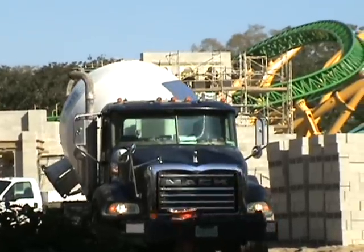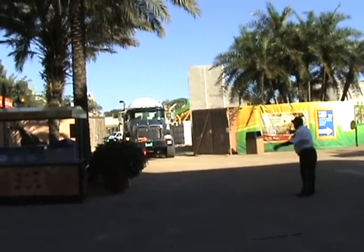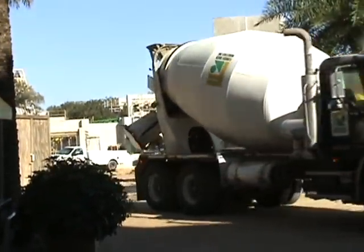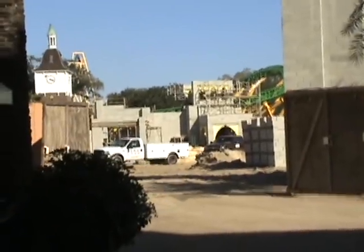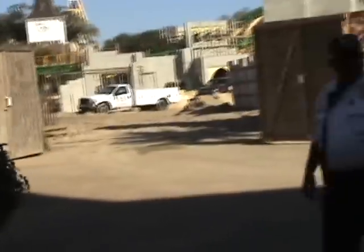For our YouTube viewers, we've waited all day right here in this spot to see a cement truck come out just so we can capture it for you guys. Yes, we know you like roller coasters, but you're real fans of cement trucks and their mixing ability. This particular one is a Mack truck out of Florida — the company is Florida Rock.